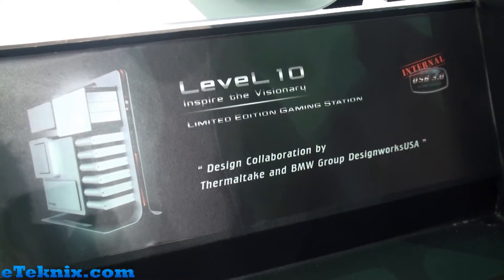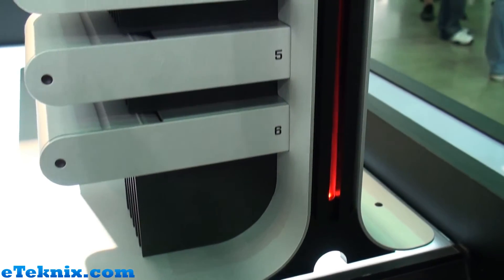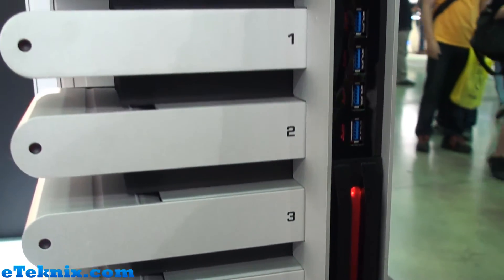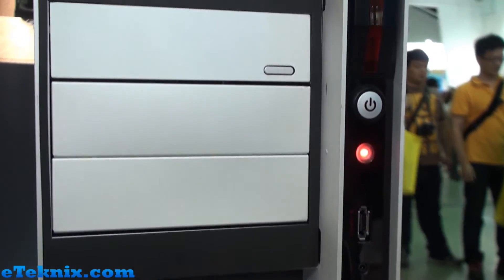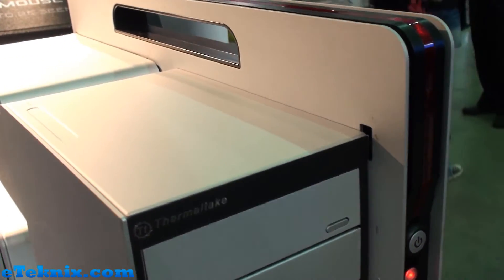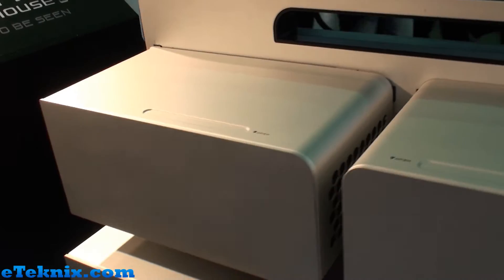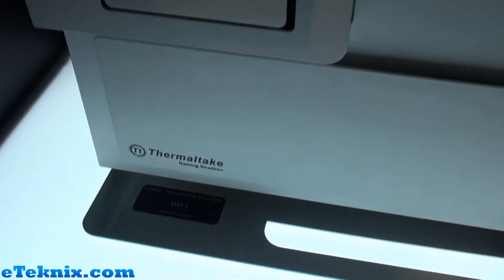The Level 10 Limited Edition is equipped with 4 USB 3.0 and the color is silver. It's different from the previous Level 10 and there's a numbering plate over there. We only manufacture 300 pieces for this case and the MSRP is around $999.